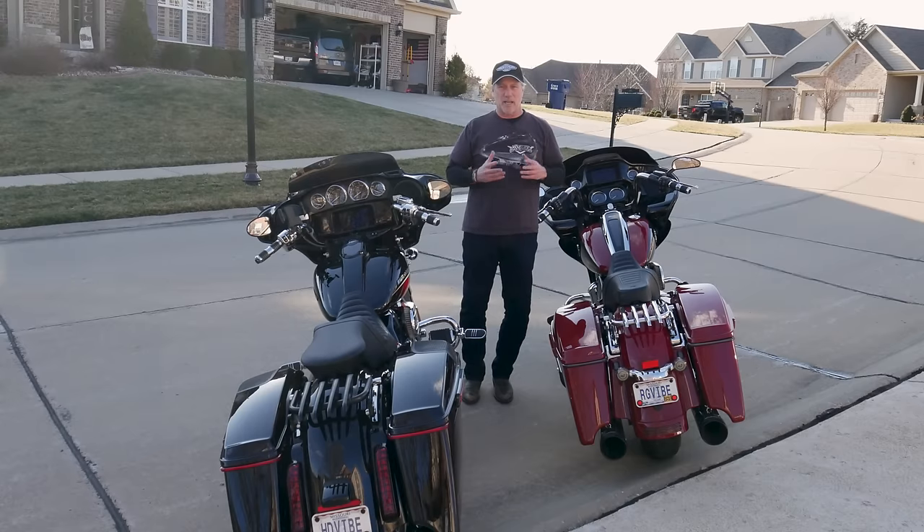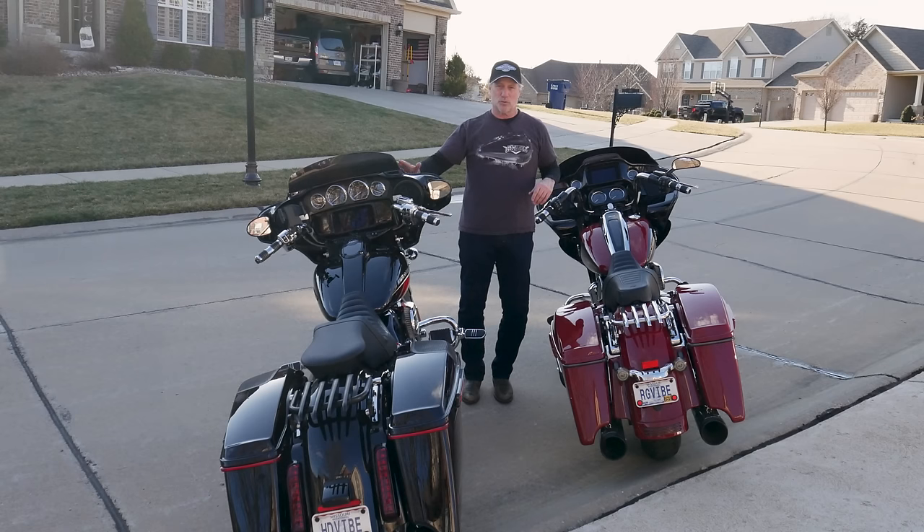My name is Rick and this is the HD Vibe channel. Today we're exploring the differences between a 117 Stage 1 and a 114 Stage 2. I'm fortunate I've been able to ride both of these bikes — I've had the CVO since June of 2022 and the Road Glide Special since April of 2022. So I have a lot of seat time and miles under my belt. We'll also go back into the studio and garage and talk about what the numbers look like.